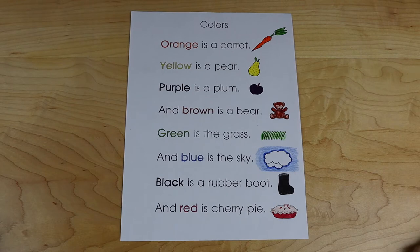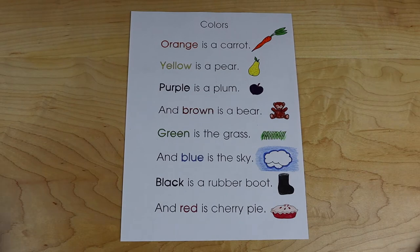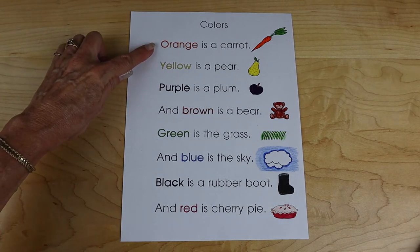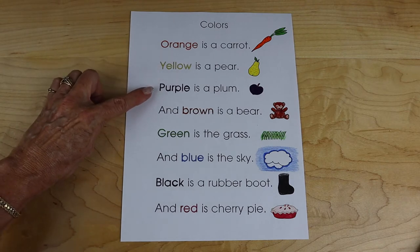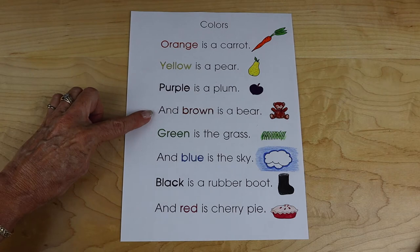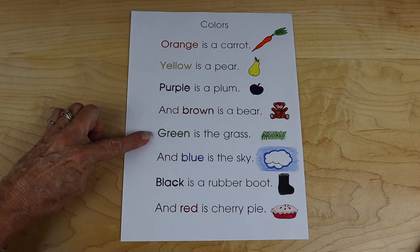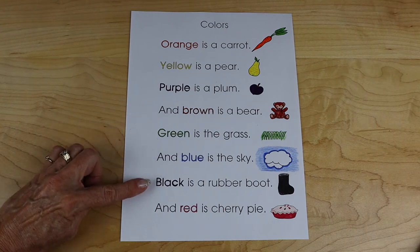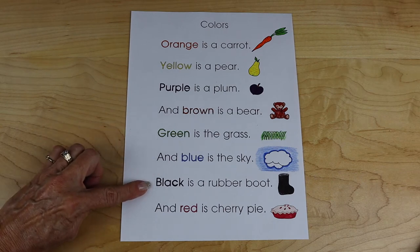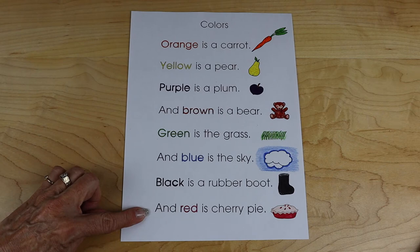Colors by Bev Boss. Orange is a carrot. Yellow is a pear. Purple is a plum. And brown is a bear. Green is the grass. And blue is the sky. Black is a rubber boot.